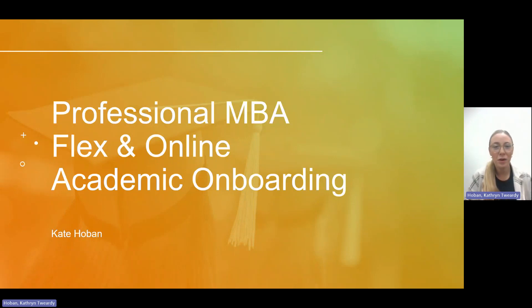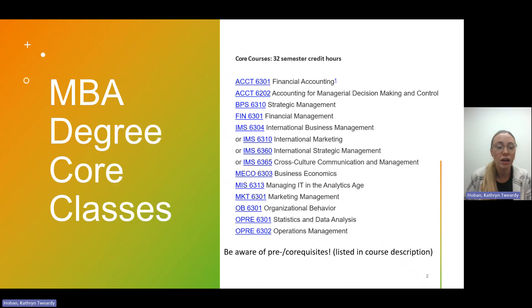Hello to all of our incoming professional MBA students. My name is Kate Hoban. I am the academic advisor for our professional MBA flex and online programs, and I am going to share some information with you about the programs in this presentation. If you need access to this presentation, please feel free to send me an email. Let's go ahead and get started with talking about the degree as a whole.